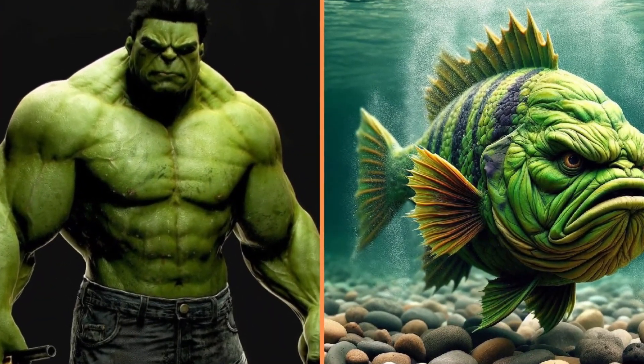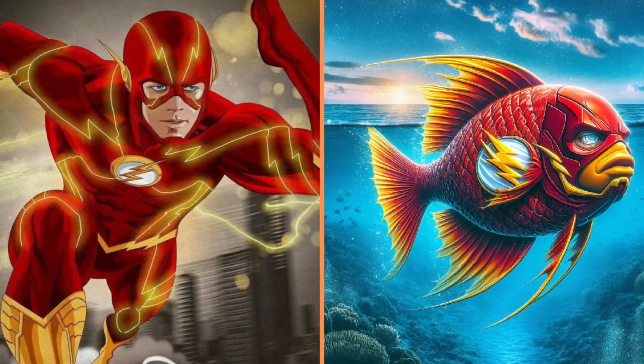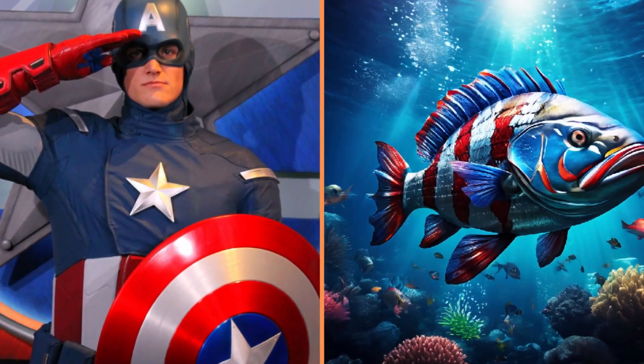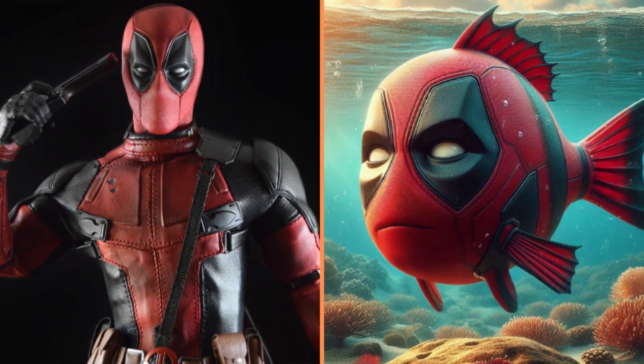A large and sullen green fish named Hulk. An extremely fast red fish named Flash. Here we can see Captain America's transformation into a fish. Look at Deadpool's fish — it's very similar, isn't it?